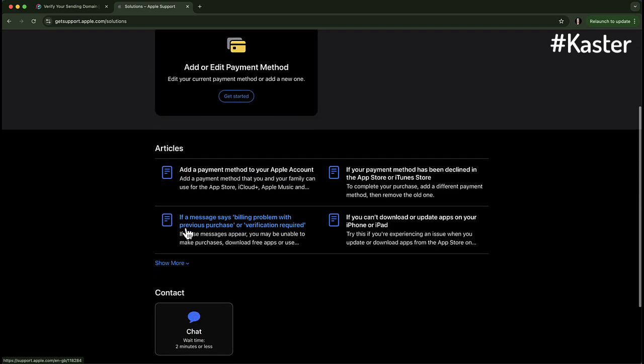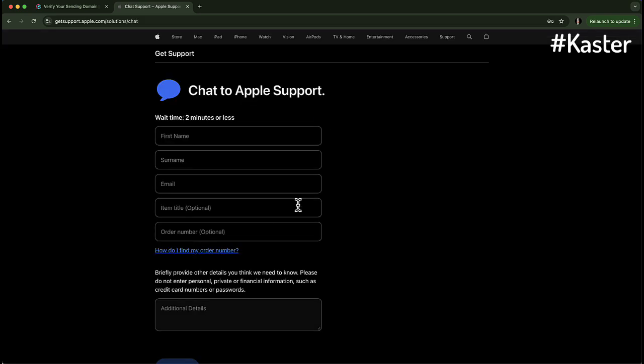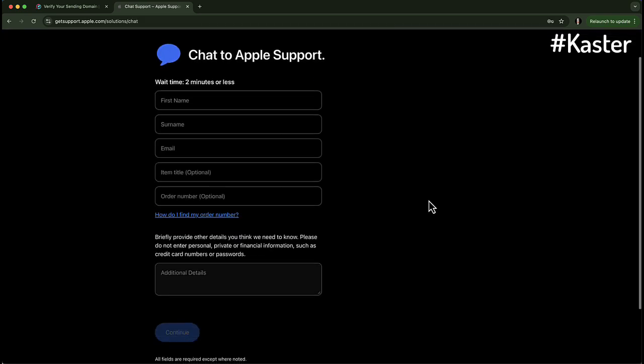Step 2: Start a Live Chat. Next, scroll all the way down and click on Chat. This is the fastest way to get help. Email takes too long and phone calls can be a hassle. With Chat, you get a real person in minutes.